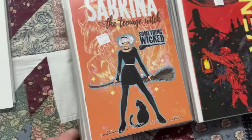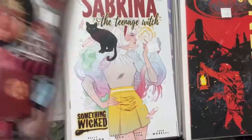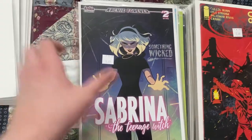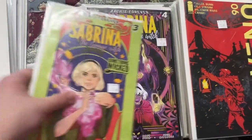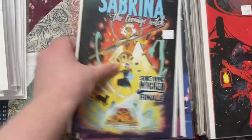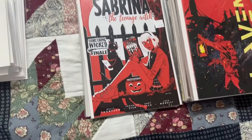From Archie Comics, I got the last volume of Sabrina the Teenage Witch - the Something Wicked story. We got issue number one with A, B, C, D, and E covers; issue number two A, B, and C covers; issue number three A, B, and C covers; issue number four A, B, and C; and issue number five A, B, and C. I haven't read the Sabrina stuff by Kelly Thompson yet but I'm very excited for when I finally do.